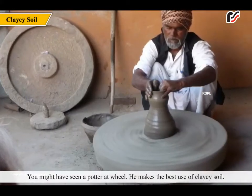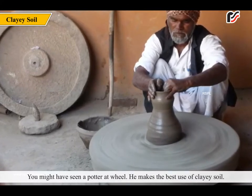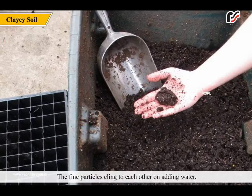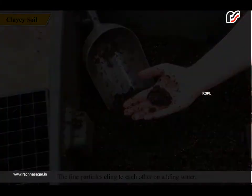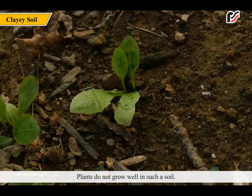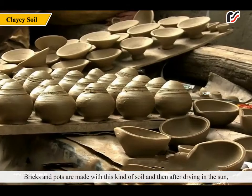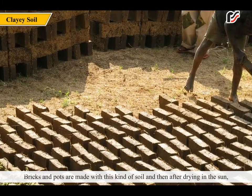You might have seen a potter at a wheel. He makes the best use of clay soil. This soil is made up of extremely fine particles. The fine particles cling to each other on adding water. It is non-porous too. Plants do not grow well in such soil, but rice crops grow in it. Bricks and pots are made with this kind of soil and, after drying in the sun, they are kept in fire to make them hard.